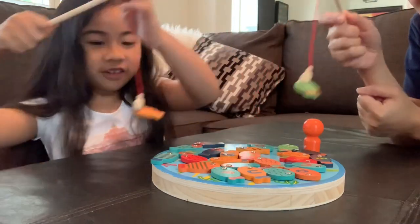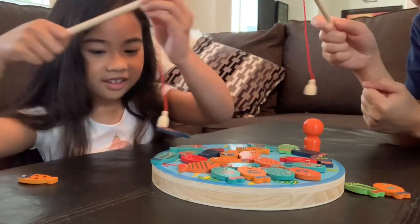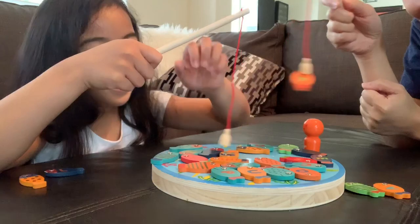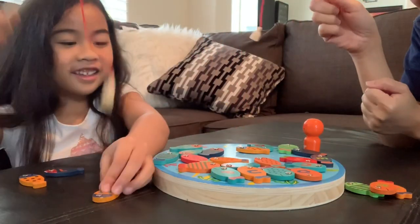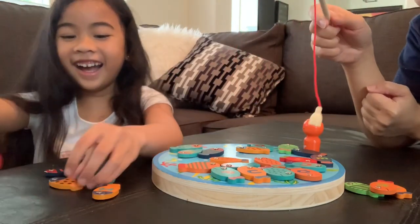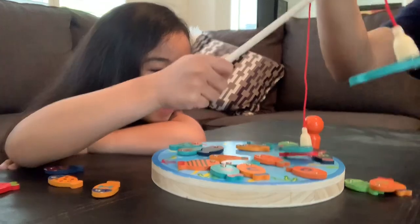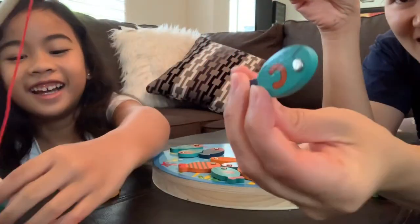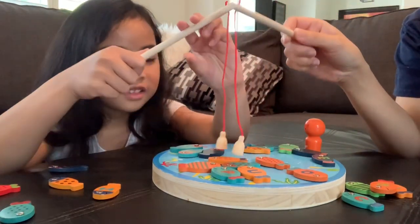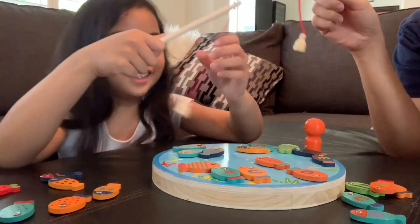I got one! Two! That's mine. I got two! I'm going to get letter C for Kali. I got the letter C. I got two again! I got the letter C for Kali. Is there a letter L somewhere? I have the L. Let's spell Kali!